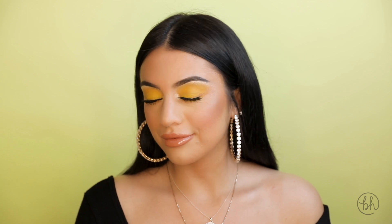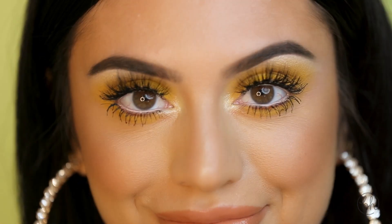Here we have the completed yellow eye makeup look using the new Zodiac Gemini palette. Thank you guys for watching and make sure to hashtag BH Cosmetics so we can see your creations.